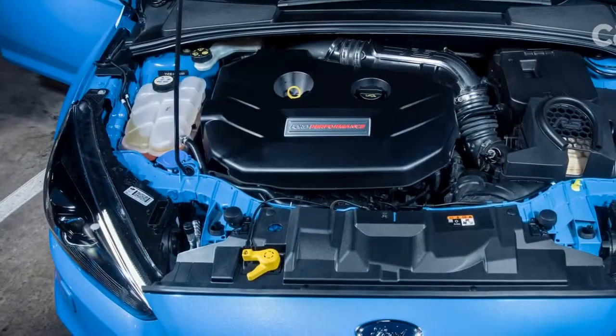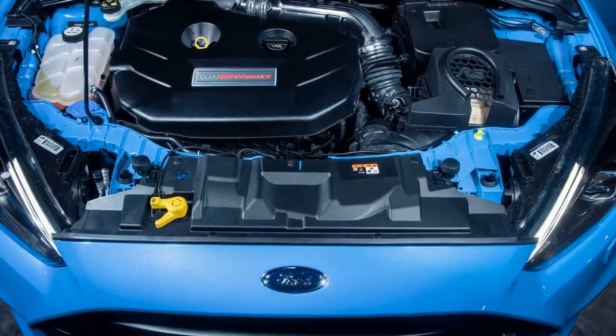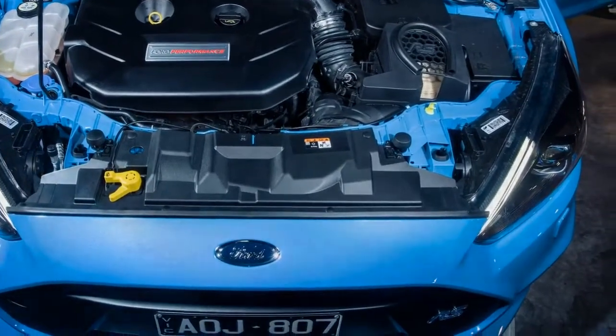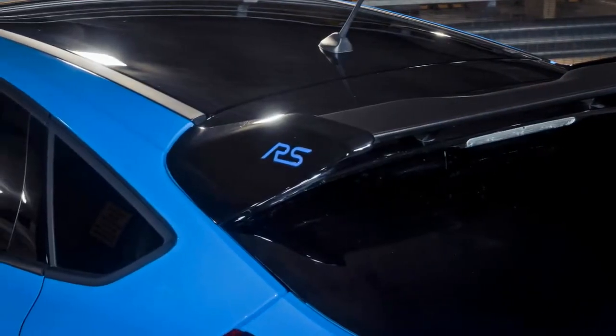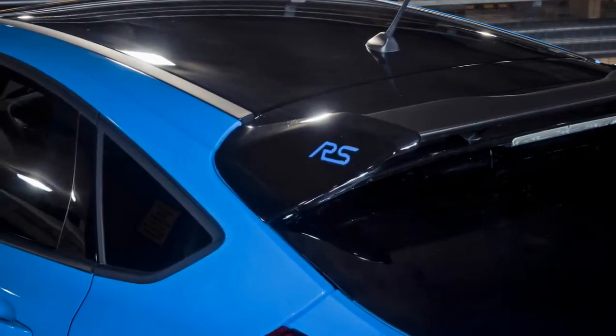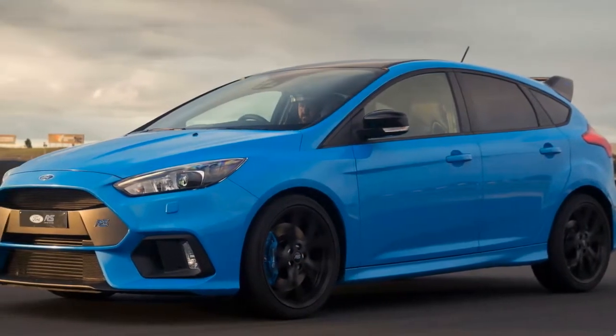Perhaps the only debatable point is that the Focus RS's price rises from $50,990 to $56,990, though the regular RS will be available while stocks last. Fortunately, you're not just paying $6,000 for a diff.